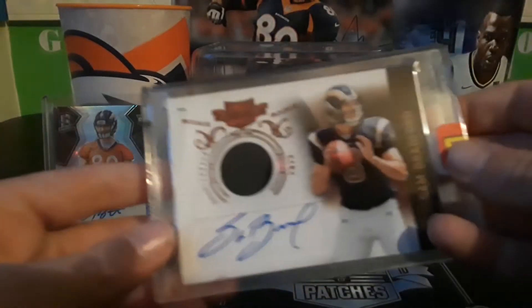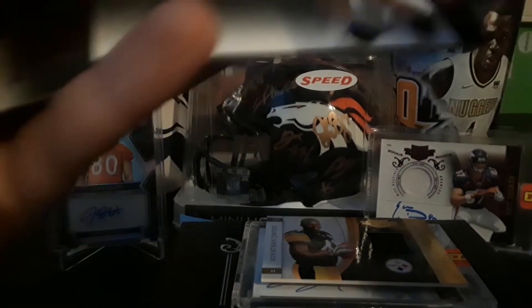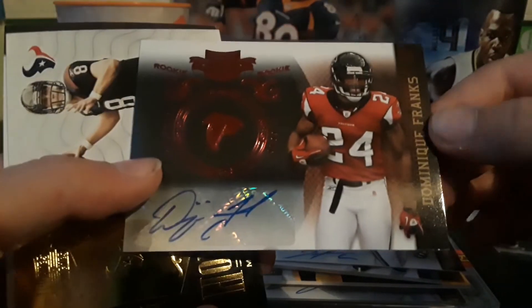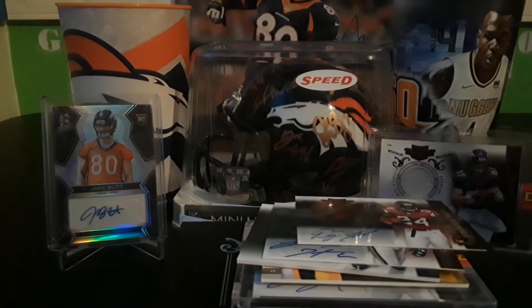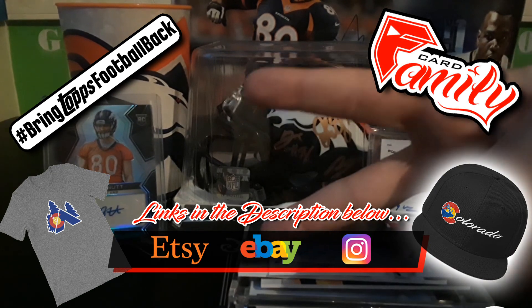So we got the Sam Bradford, the Jonathan Dwyer, the Adrian Peterson, the Lamar Hudson, and the Demont Q Franks — autographs and patches. Overall it was an okay break; the AP is pretty nice and so is the Sam Bradford. Thank you all for watching — please like, subscribe, share, and comment. Peace. Hashtag bring Topps football back.